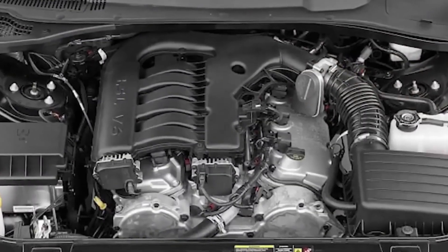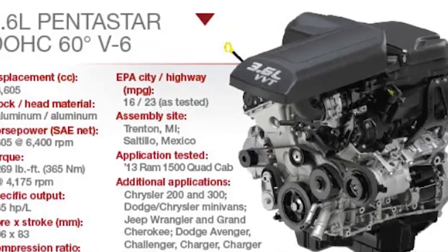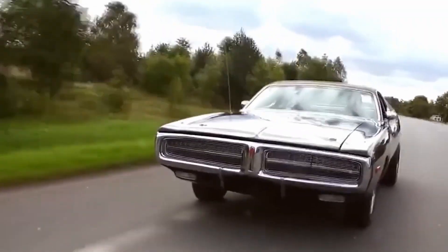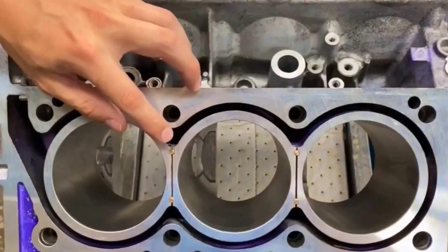Chrysler's One Engine for Everything Masterplan: The Pentastar was intended to be the do-it-all answer when Chrysler debuted it in 2010. Chrysler developed a single V6 engine design that could be used in cars, SUVs, trucks, and even minivans rather than producing many different models.